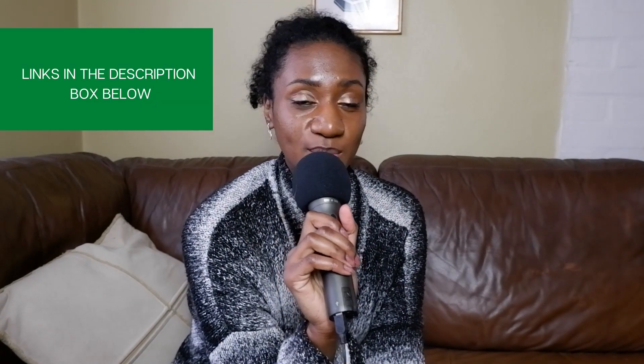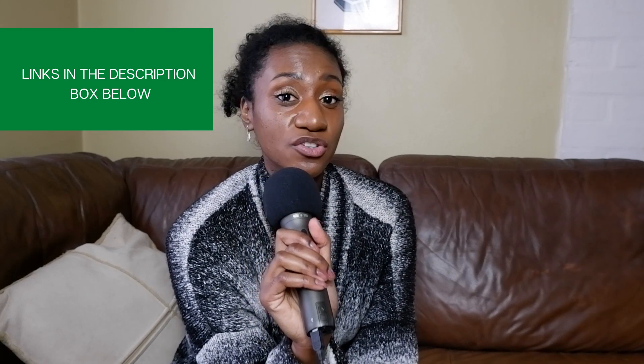If you want to see the rest of the tips for getting rid of a doggy smell, click the link in the description box down below. I've been Olivia for the Gentle Dog Trainers channel — take care, bye bye!